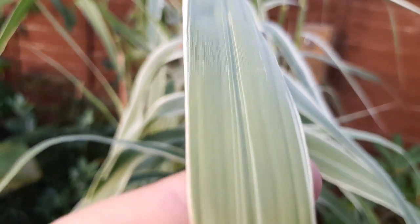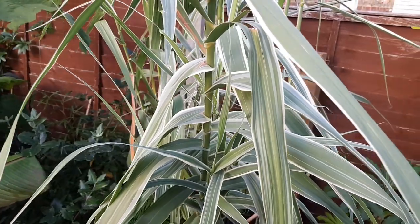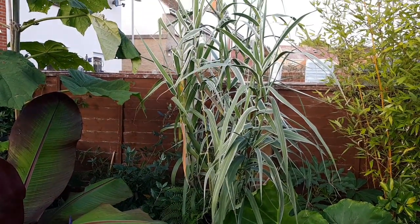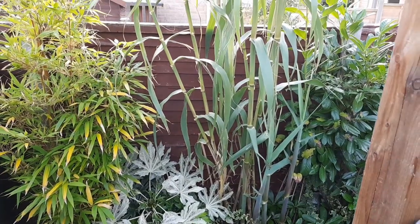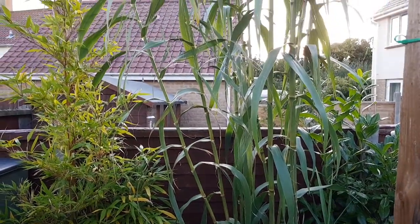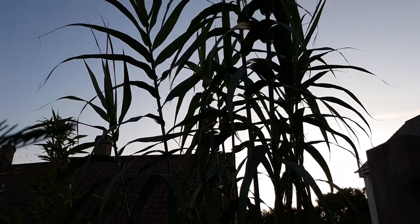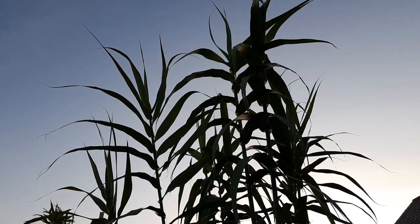The variegated Arundo donax has been a really easy plant — you just cut it back and it puts on so much growth to add height to the back of your borders, and it sounds really nice as the wind rustles through it. But the growth the variegated one put on is nothing compared to the regular Arundo donax which has got ridiculously tall in one season. It is starting to creep in the bed though, so I'm going to have to take a spade to the roots just to keep it under control — but this giant is a beauty.